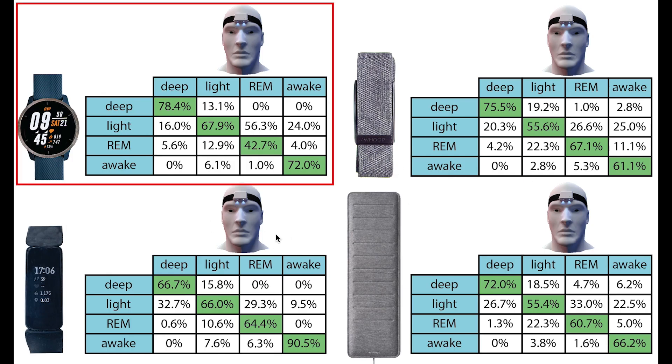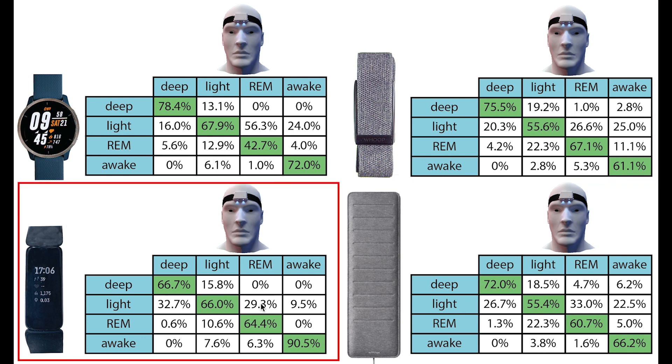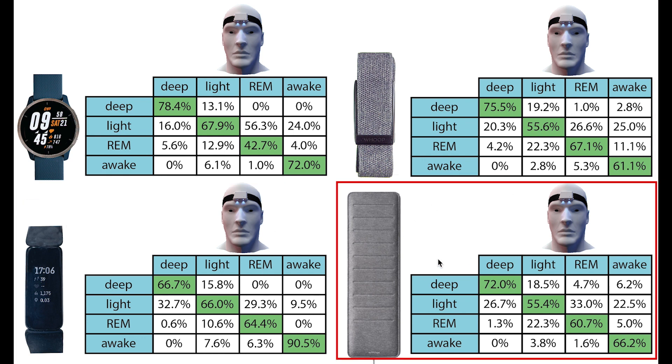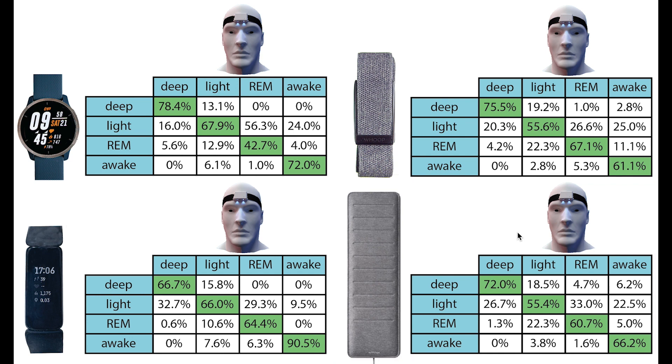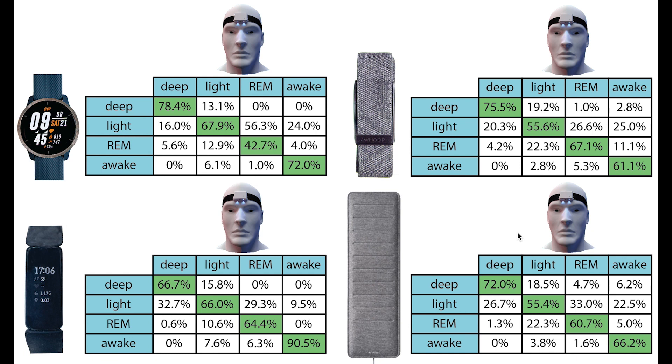Finally I want to show how the Venue 2 compares to some of the better sleep trackers I've tested so far. On the top left we have the results for the Venue 2, on the top right the results for the Whoop strap, on the bottom left the Fitbit Inspire 2, and on the bottom right the Withings Sleep Analyzer which you put under your mattress. The Venue 2 performs quite well for deep sleep, light sleep, and awake. However its major issue compared to these other devices is tracking REM sleep. Comparing it to the Fitbit Inspire 2, the Fitbit just performs much more consistent and better all round.